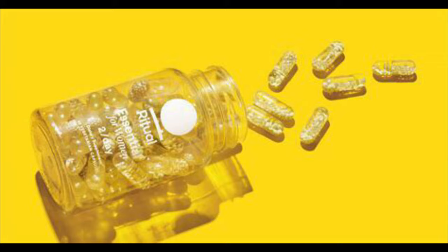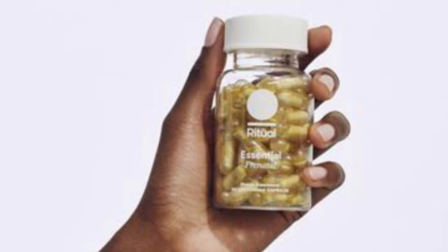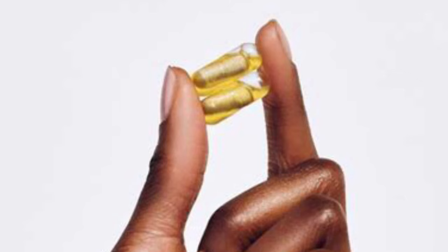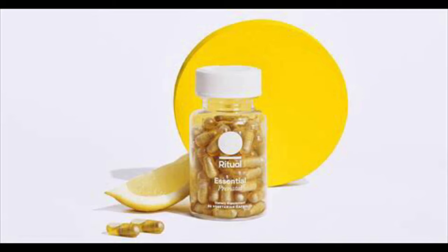Let's get straight into it, starting with Ritual. Ritual vitamin is vegan, gluten and major allergen free, non-GMO, with no artificial colorants or synthetic fillers. It has a delayed release capsule design which helps mask taste and odor and reduce bad aftertaste, and it protects dietary supplement ingredients. It bypasses the stomach to deliver nutrients to the small intestines where they are more easily absorbed, which is what prevents nausea when you take the pill.